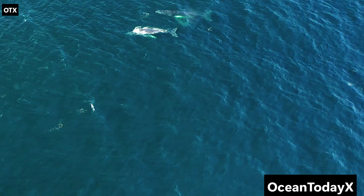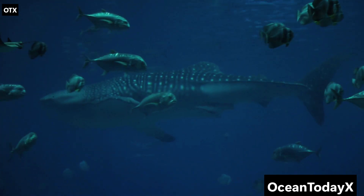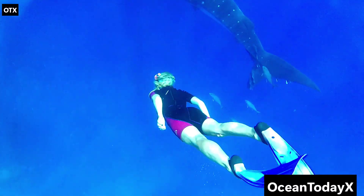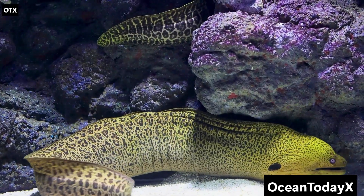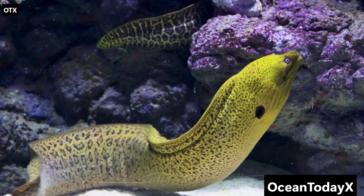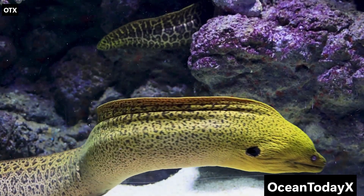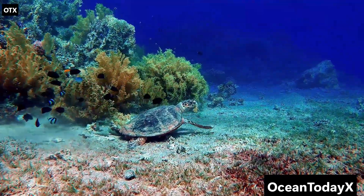Welcome to the Hadal Zone, named after Hades, god of the underworld — fitting, because this is basically hell on Earth, 6,000 to 11,000 meters deep. Here lie the ocean trenches, including the Mariana Trench and its deepest point, the Challenger Deep. The pressure? About eight tons per square inch — like 50 jumbo jets sitting on you. Down here it's so crushing that most animals are small, squishy, and completely transparent. One superstar is the snailfish, a ghostly little creature that thrives at depths we'd instantly turn into a pancake. Scientists say it looks cute — personally, I think it looks like jello with fins.